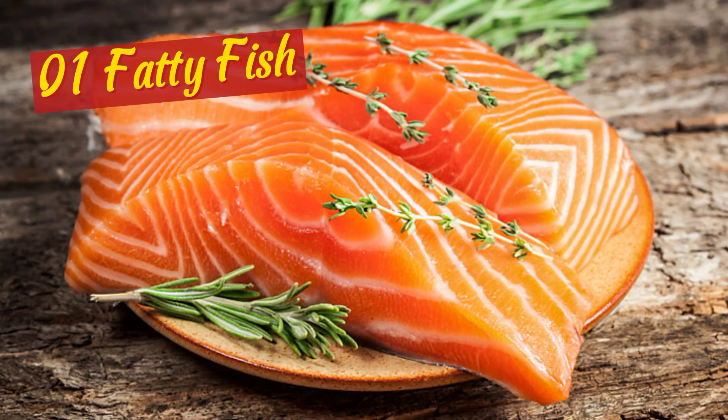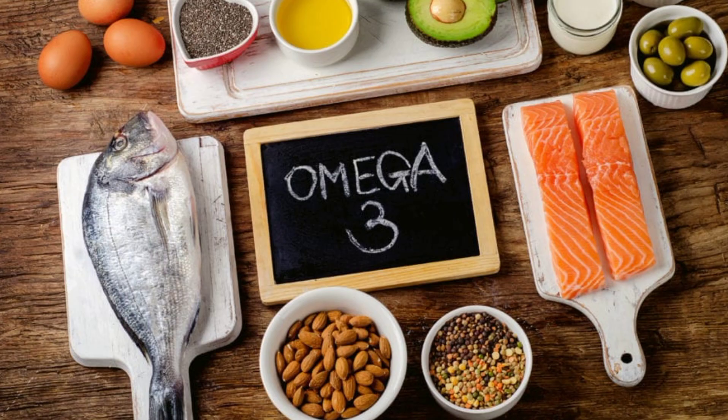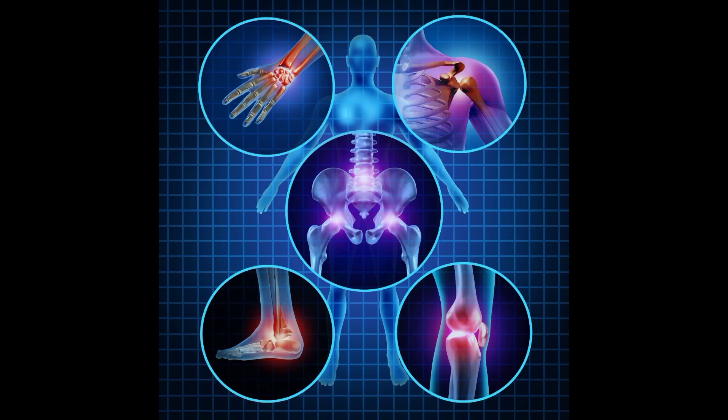The first food is fatty fish. Fatty fish consists of omega-3 fatty acids and vitamin D, which are both abundant in it. These nutrients may help reduce inflammation and the severity of arthritic symptoms.